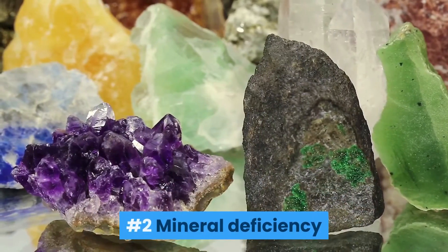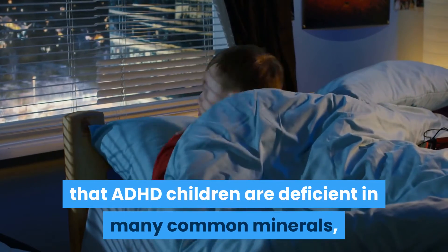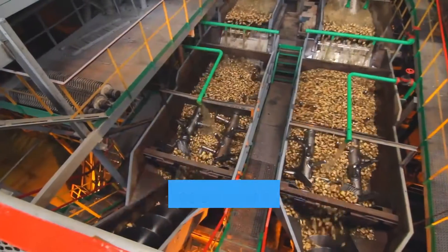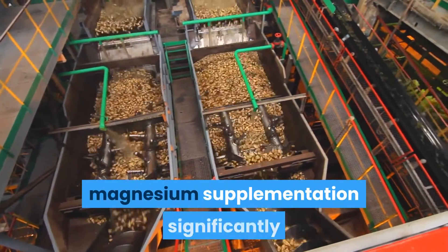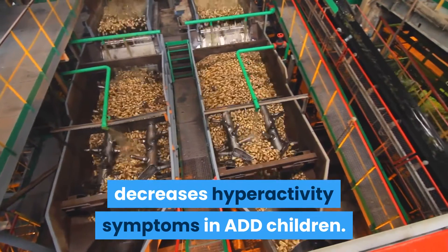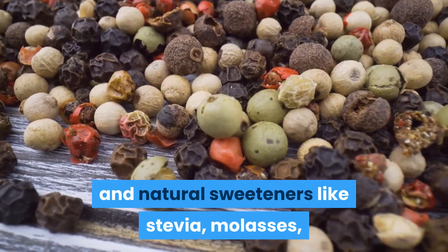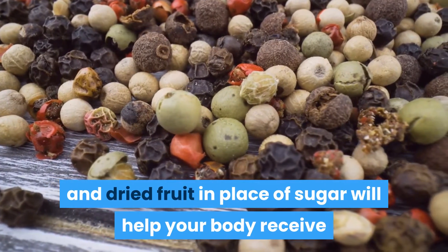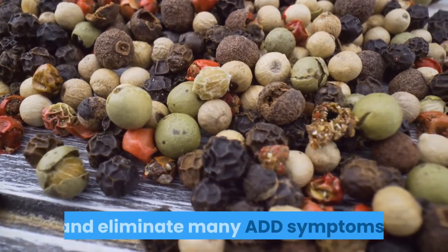Number 2: Mineral Deficiency. Several studies show that ADHD children are deficient in many common minerals, most often magnesium, zinc, and iron. Our food processing systems are largely to blame. However, magnesium supplementation significantly decreases hyperactivity symptoms in ADD children. Additionally, adding whole wheat flour, sea salt, and natural sweeteners like stevia, molasses, and dried fruit in place of sugar will help your body receive and absorb the minerals it needs to function optimally and eliminate many ADD symptoms.